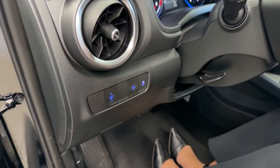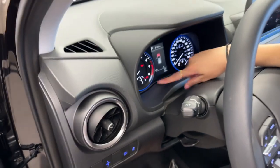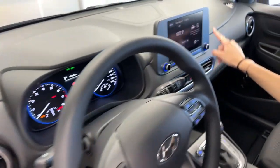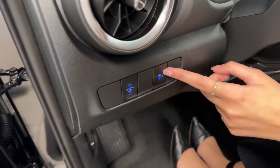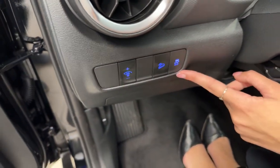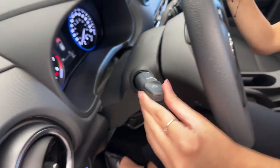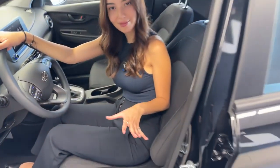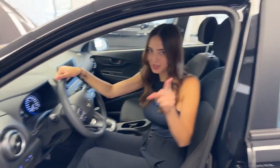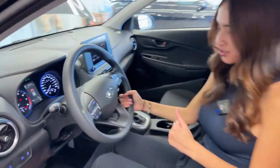We have a brightness adjustment that changes the brightness on your dash and center screen. To the right of that, we have downhill braking assist and traction control. Over here is your light stock — you do have automatic headlights, which is quite handy. There's nothing worse than driving without your headlights on at nighttime and everyone's high-beaming you.